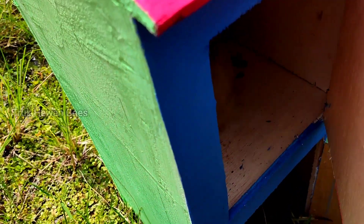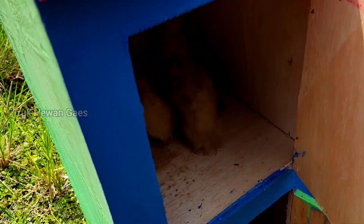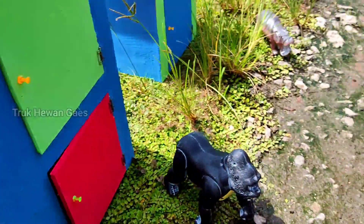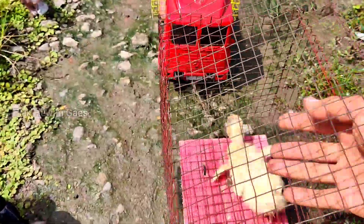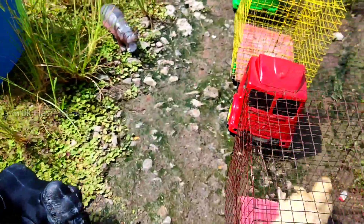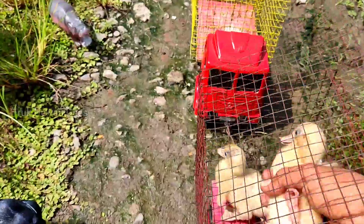Teman-teman kita lihat yang warna merah. Wow wow, ada bebek lagi ya! Wadidoh mantul sekali. Ayo kita masukkan di keranjang truk. Widi widi lincah sekali ya, wadidoh, nanti kita ajak jalan-jalan.